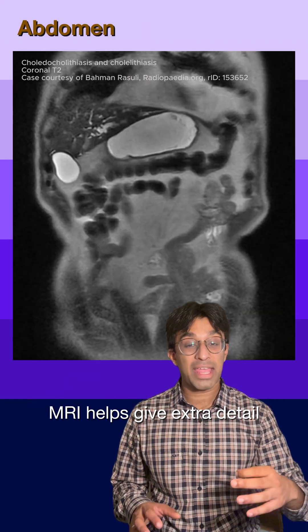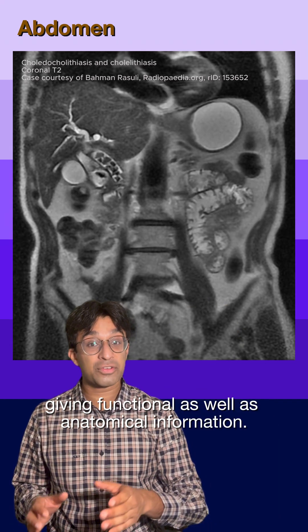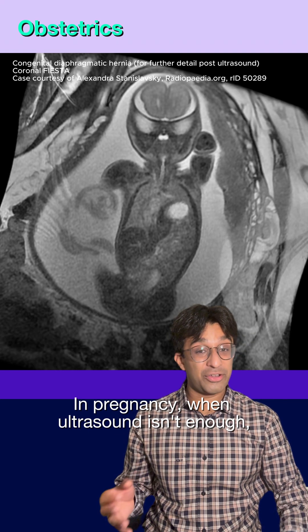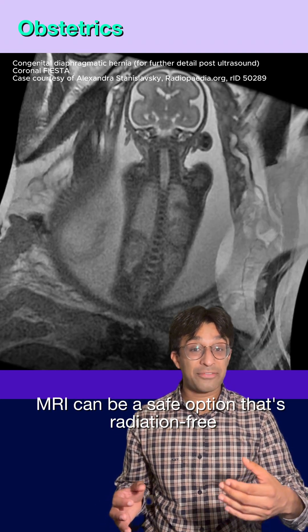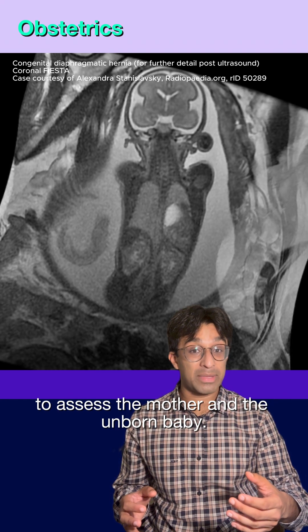MRI helps give extra detail assessing the intra-abdominal organs, giving functional as well as anatomical information. And in pregnancy, when ultrasound isn't enough, MRI can be a safe, radiation-free option to assess the mother and the unborn baby.